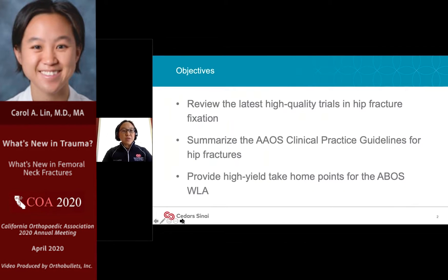I want to take three articles focused on femoral neck fractures and break them down into their high points — something that will hopefully be high yield for people preparing for the longitudinal assessment exam, which just opened. Also included in the list of articles was a summary of the Academy's clinical practice guidelines for hip fractures, which will hopefully tie a lot of things together.